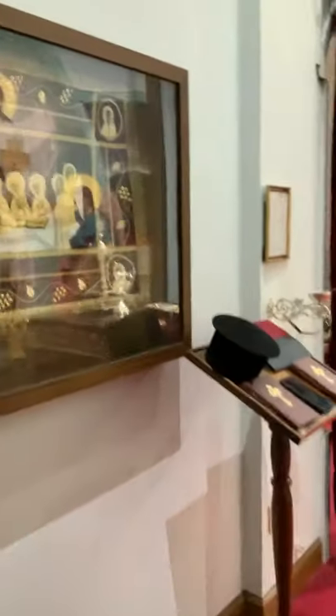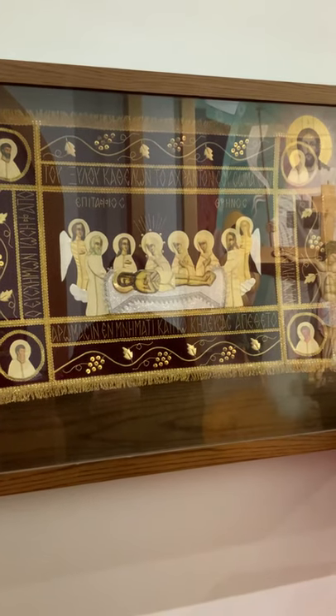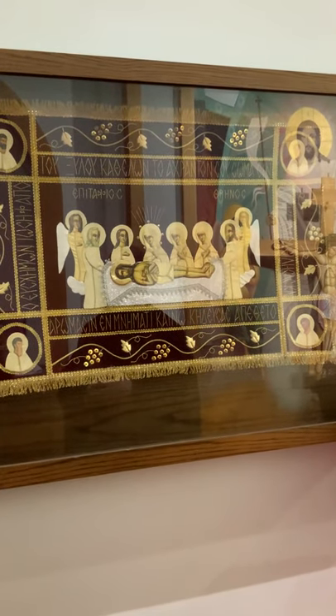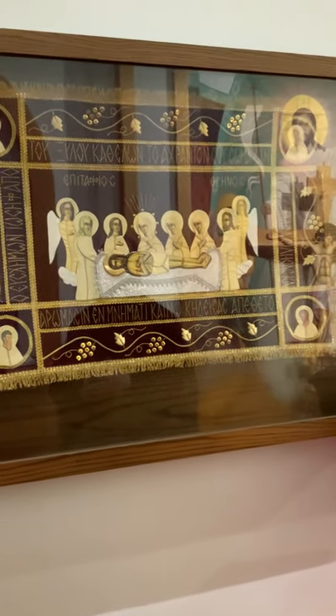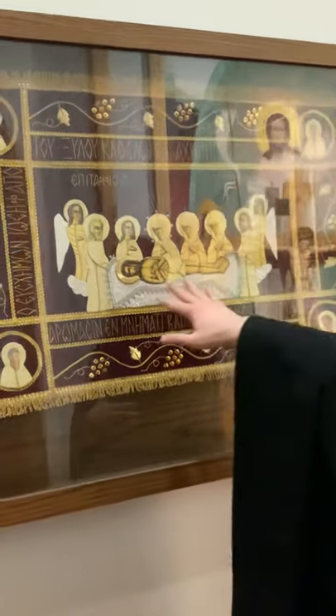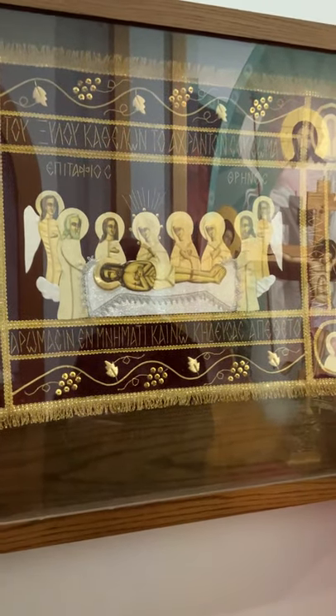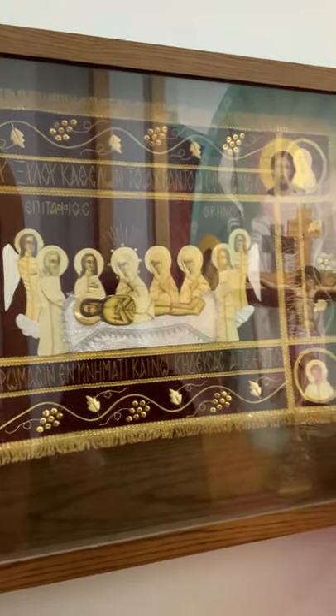I'm glad I was able to bring you in here virtually to see what goes on back here. The final thing I want to show you is what we use on Holy Friday — the epitaphios, or the bier. That's where Jesus Christ laid right when they took him off the cross. Do you remember where else you saw that? That's right — you saw it on the Antimension. It's the same kind of picture.